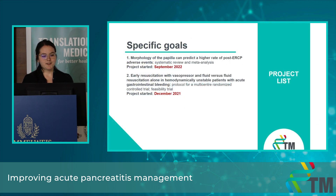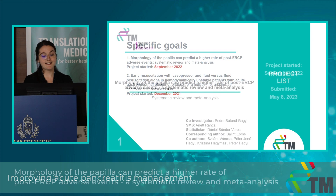I would like to show you today two of my ongoing projects. My first project is about investigating how does the morphology of the papilla affect cannulation outcomes and adverse events, which is a systematic review and meta-analysis. My second project is about the early resuscitation of hemodynamically unstable gastrointestinal bleeding patients, which has two parts: a protocol for an RCT and the feasibility trial for the RCT.